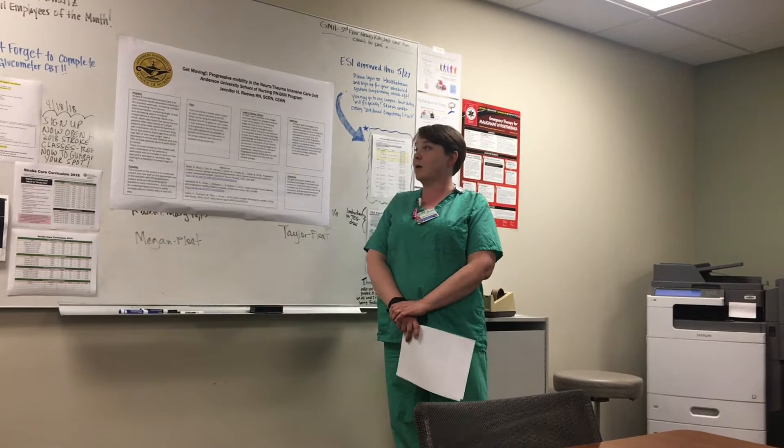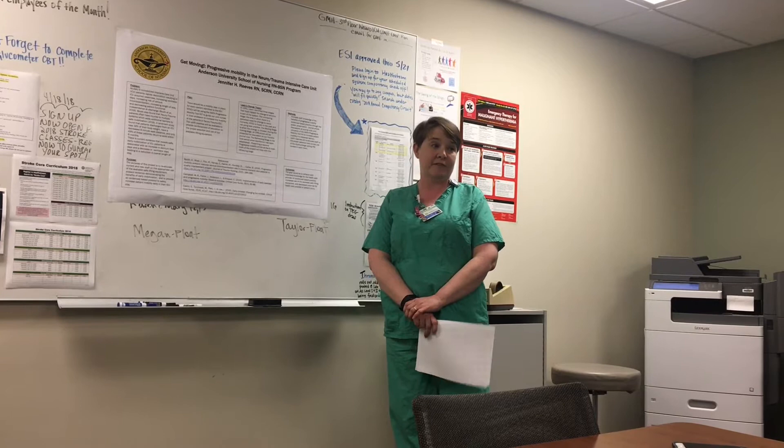Our uplift coaches will be available to provide reinforcement on the proper use of our safe lifting equipment, and during day shift physical therapy is around and they can help us as well.